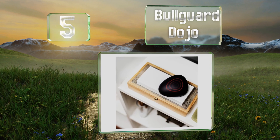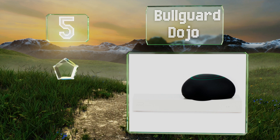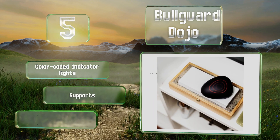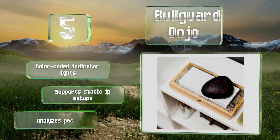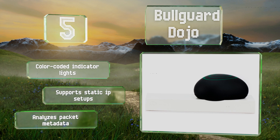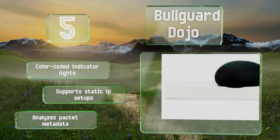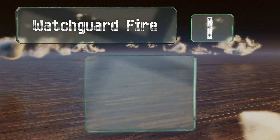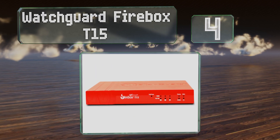Moving up our list to number five, using a well-updated cloud-based database of threat signatures, the Bulwark Dojo constantly scans your home Wi-Fi network for intruders and can alert you on a mobile device when there's been a serious breach. Its sleek pebble-like design will complement any decor. It's equipped with color-coded indicator lights, supports static IP setups, and analyzes packet metadata.